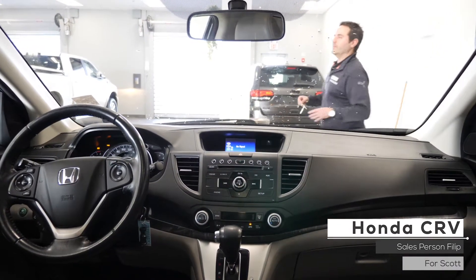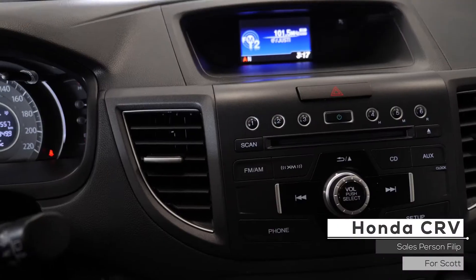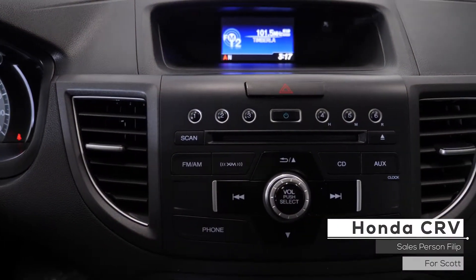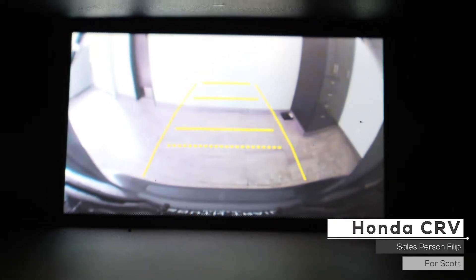this vehicle includes cruise and media steering wheel controls, a media center with AM-FM radio, satellite radio, CD player, auxiliary input, Bluetooth connectivity, and a backup camera.